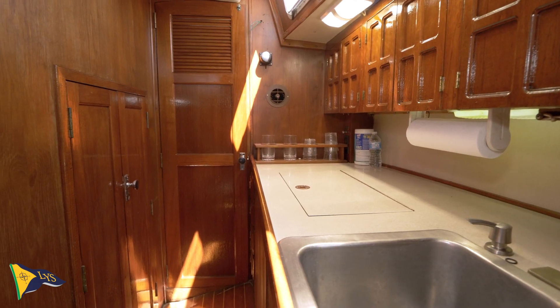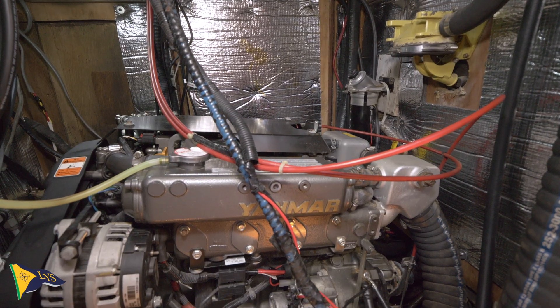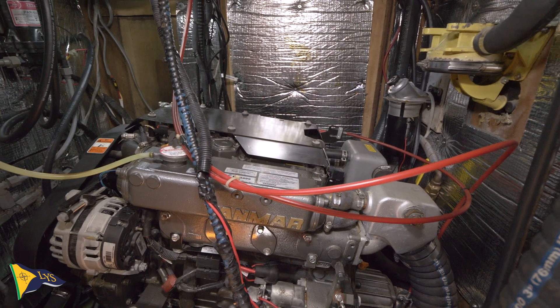One convenient advantage of this walkthrough design is the easy and spacious access to the engine from both this side and the aft head. She is powered by a 50 horsepower Yanmar diesel which sits directly underneath the cockpit.